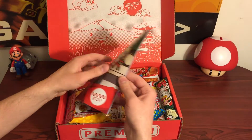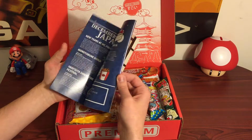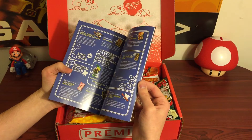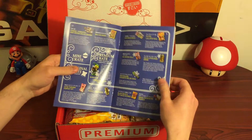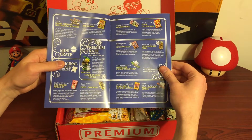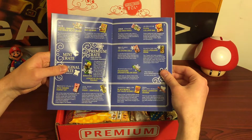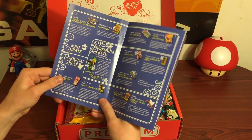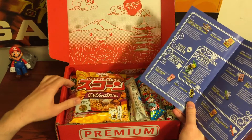It looks like it comes with kind of like a pamphlet here. It shows a lot of the stuff that it comes with in this crate, so you kind of know what you're getting. I'll read the stuff off as I go through it.